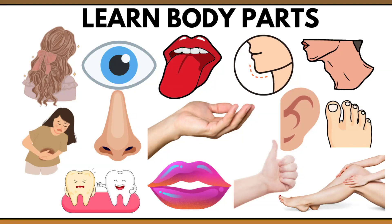Hello kids, today we are going to learn about body parts. Let's start.